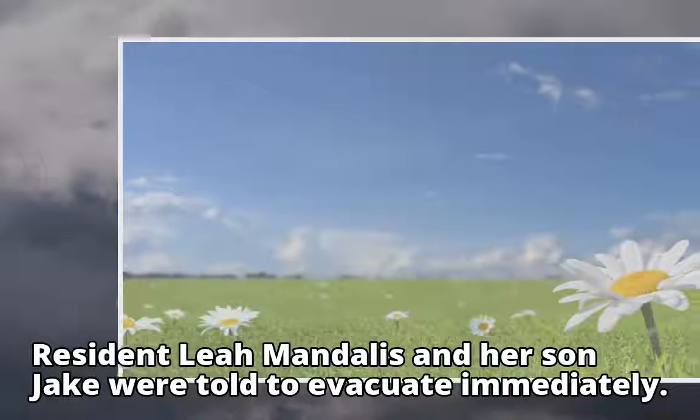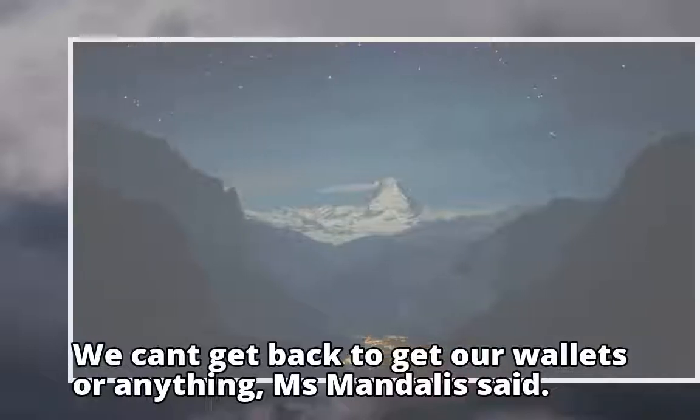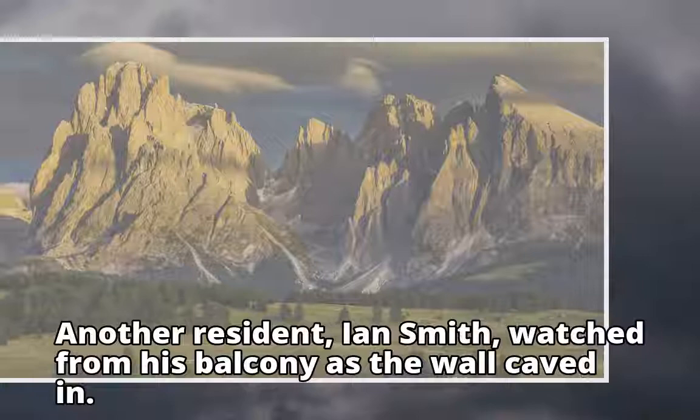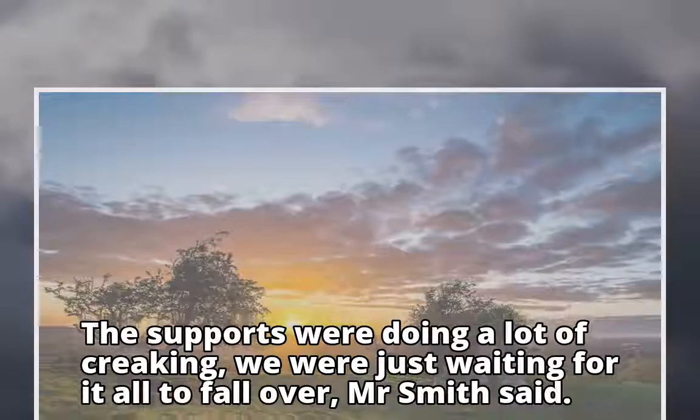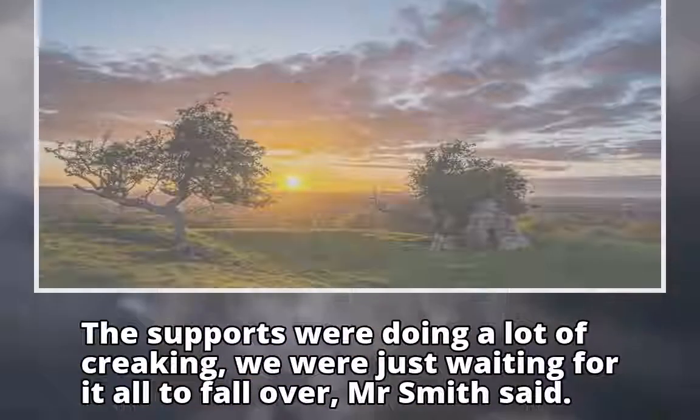Resident Leah Martellus and her son Jake were told to evacuate immediately. "We can't get back to get our wallets or anything," Ms. Martellus said. Another resident, Ian Smith, watched from his balcony as the wall caved in. "The supports were doing a lot of creaking — we were just waiting for it all to fall over," Mr. Smith said.